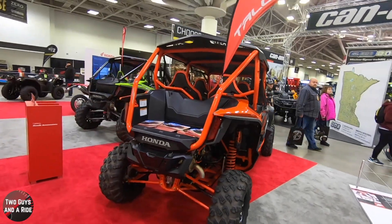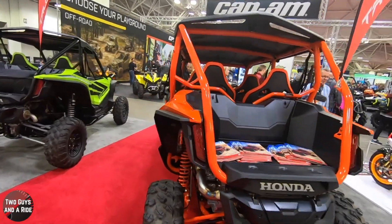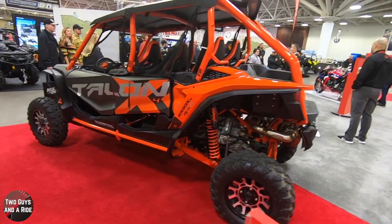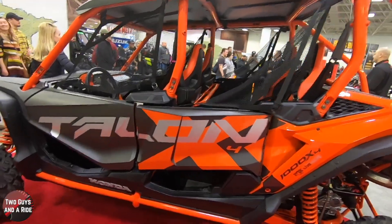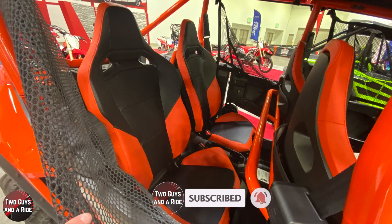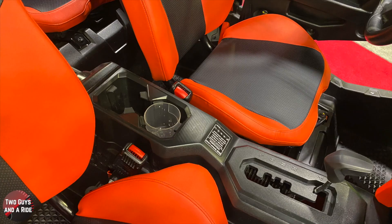New on the scene for 2020 is the Honda Talon 1000X-4, in the Fox Live Valve version. They've had the Talon out for a couple of years now but it was in a two-door version only. Now for 2020 they're adding the four-door version. Honda says if the whole point of a side-by-side is sharing the fun, then the new Honda Talon 1000X-4 just doubles down on the best sport side-by-side out there.